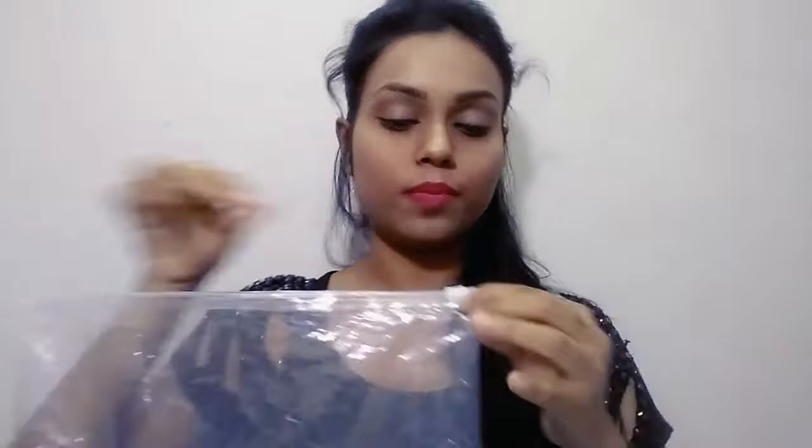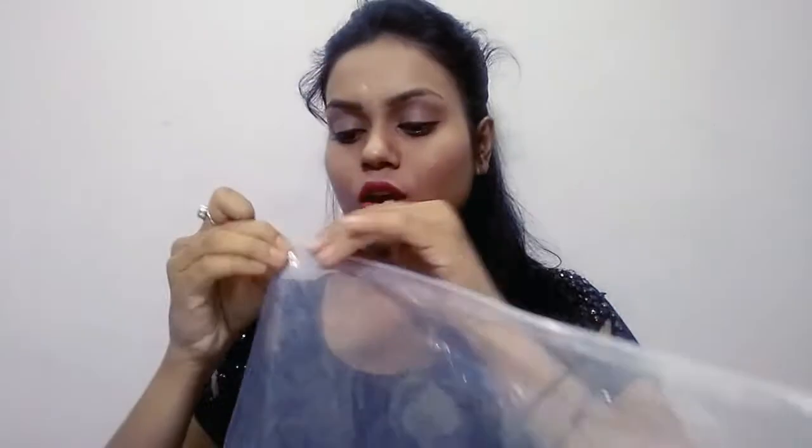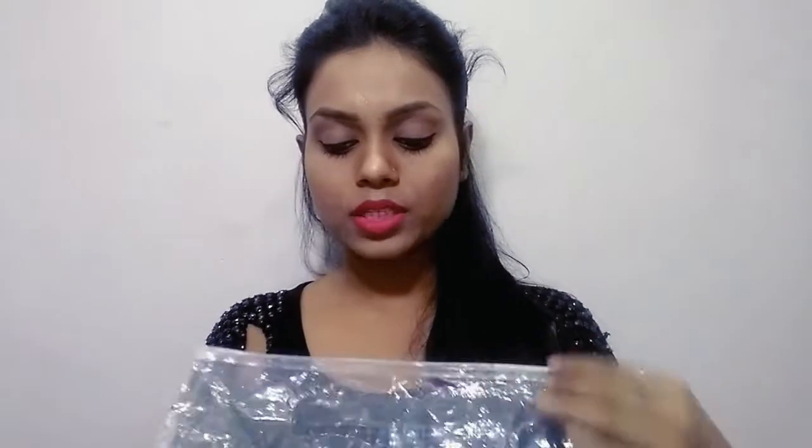Inside there is bubble wrap and the items are well wrapped. After opening that, there is a big zipper lock bag inside. I have purchased only a few products this first time because I was scared about the quality — I wanted to test it before buying more.